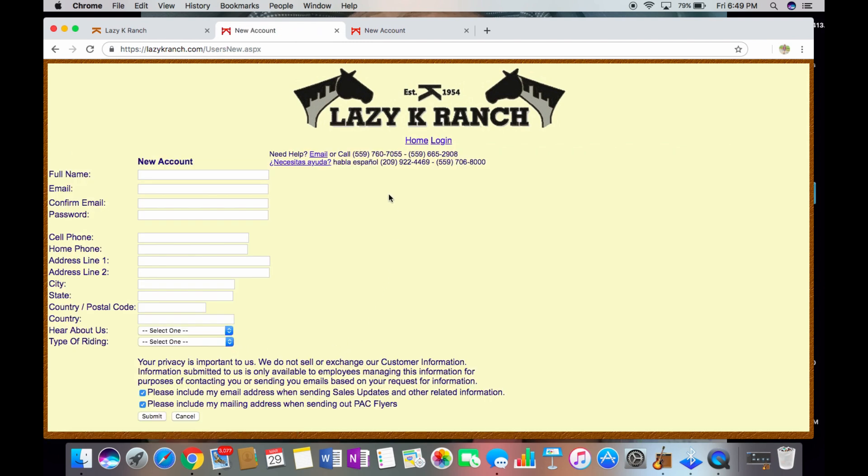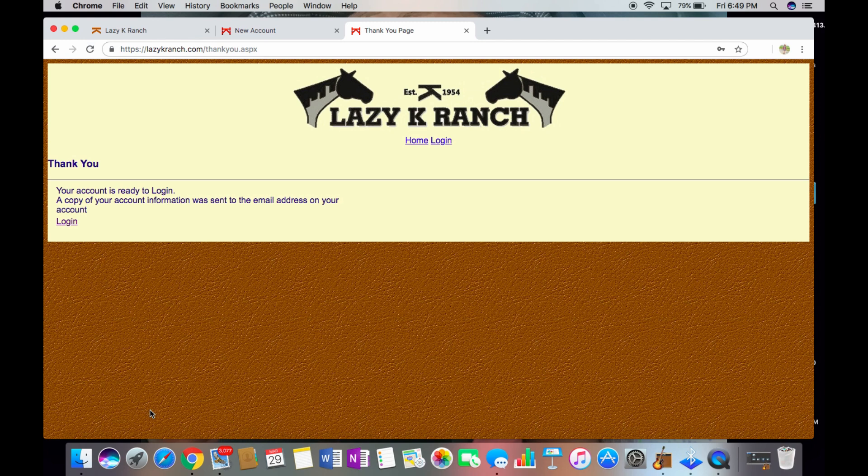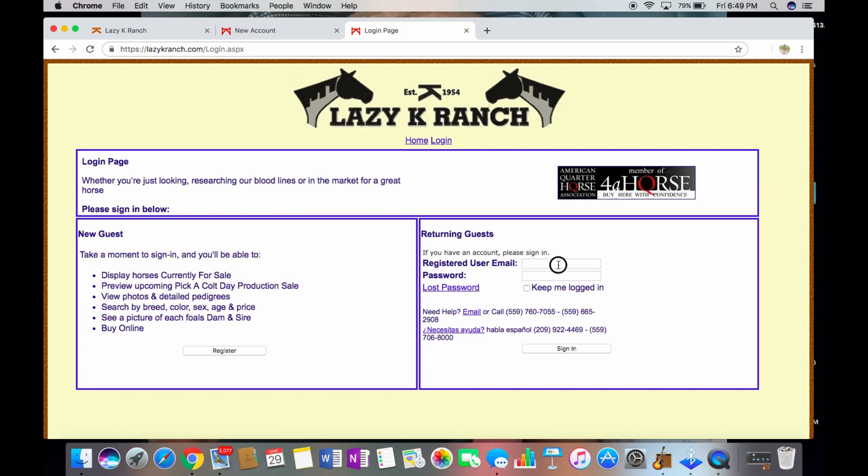The Register tab will take you to the page where you enter your information. Once your information is entered, go ahead and push Submit. This will take you to a confirmation page that says your account is ready to log in. Go ahead and push Log In, which takes you back to the first page where you enter your information and password and click Sign In.